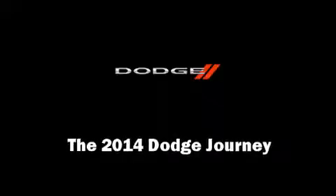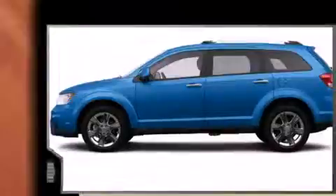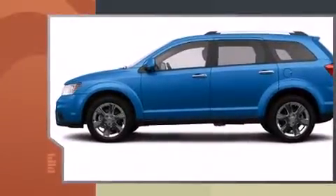Introducing the 2014 Dodge Journey. It features a front-wheel drive platform, an automatic transmission, and a refined six-cylinder engine.